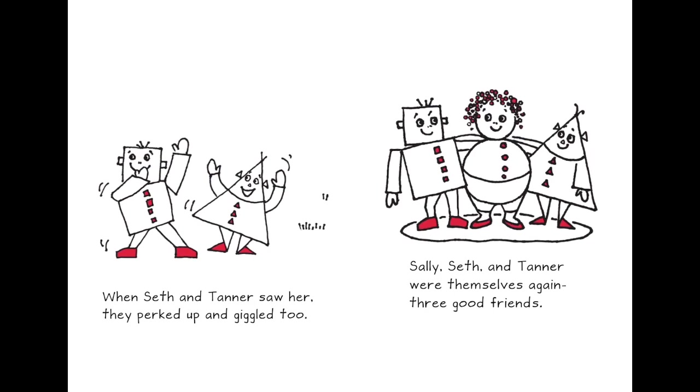When Seth and Tanner saw her, they perked up and giggled too. Shally, Seth, and Tanner were themselves again — three good friends: square, circle, and triangle.